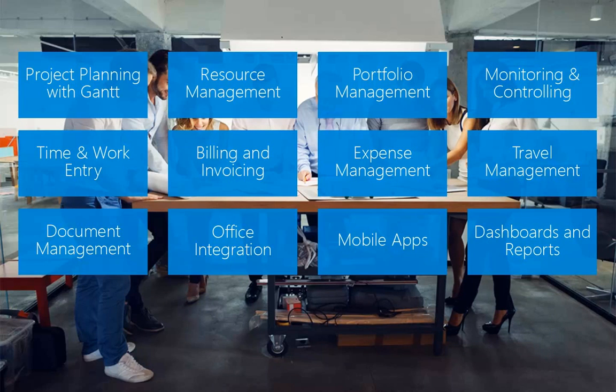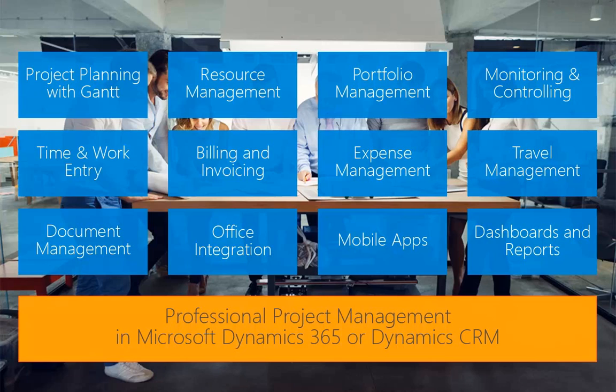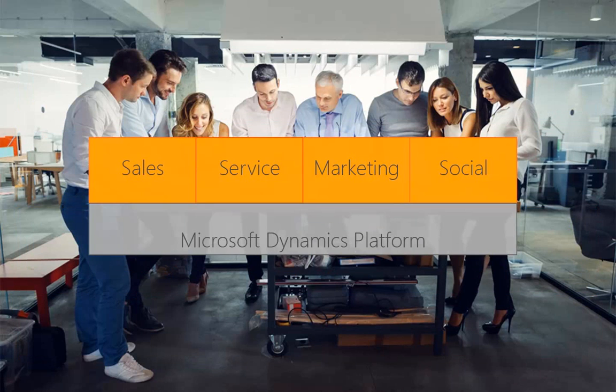CRM project provides everything you need for professional project management in Microsoft Dynamics 365 or Dynamics CRM. You already have the Dynamics platform in use, which enables integrated working. Several of your departments can create, share, and use customer data.